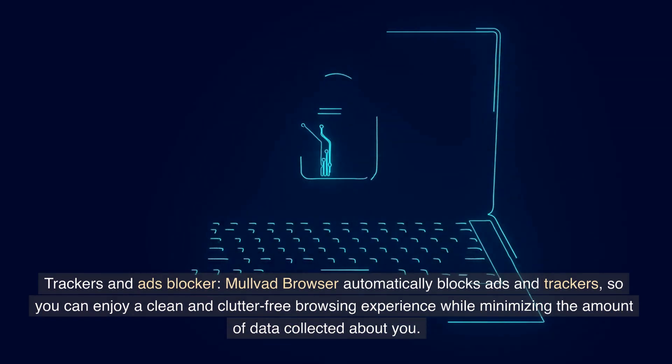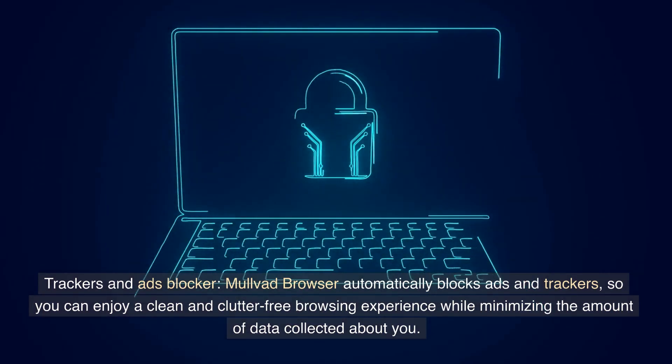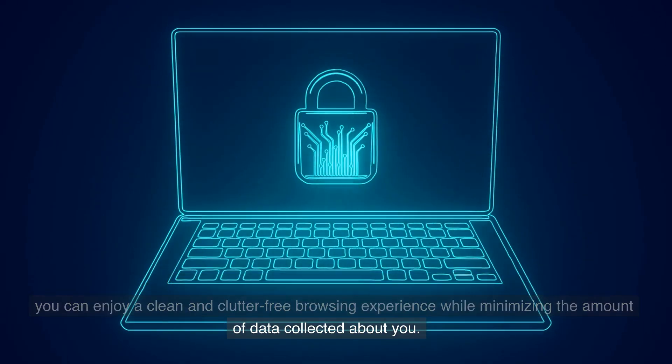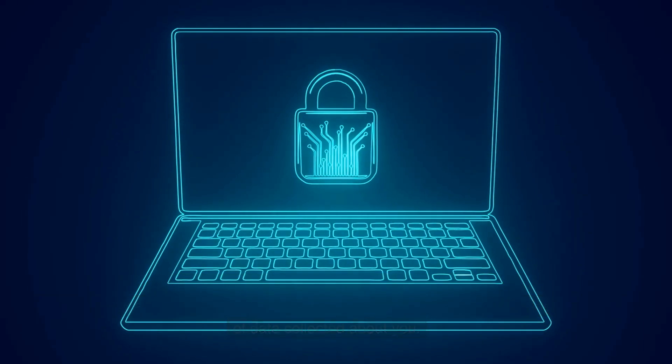Trackers and Ads Blocker. Mulvod Browser automatically blocks ads and trackers, so you can enjoy a clean and clutter-free browsing experience while minimizing the amount of data collected about you.